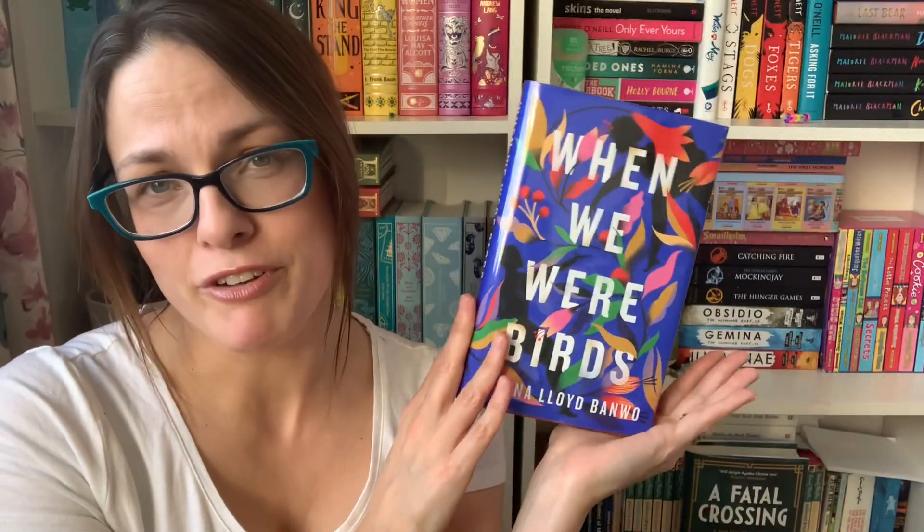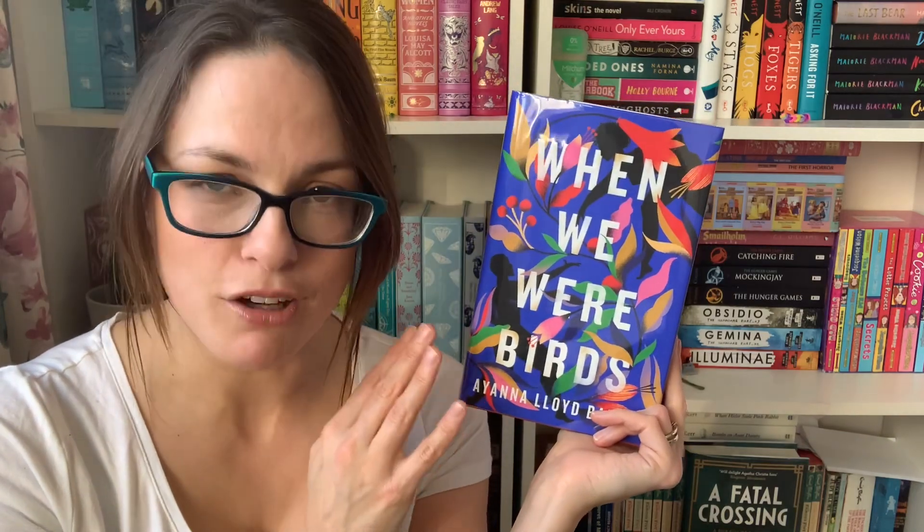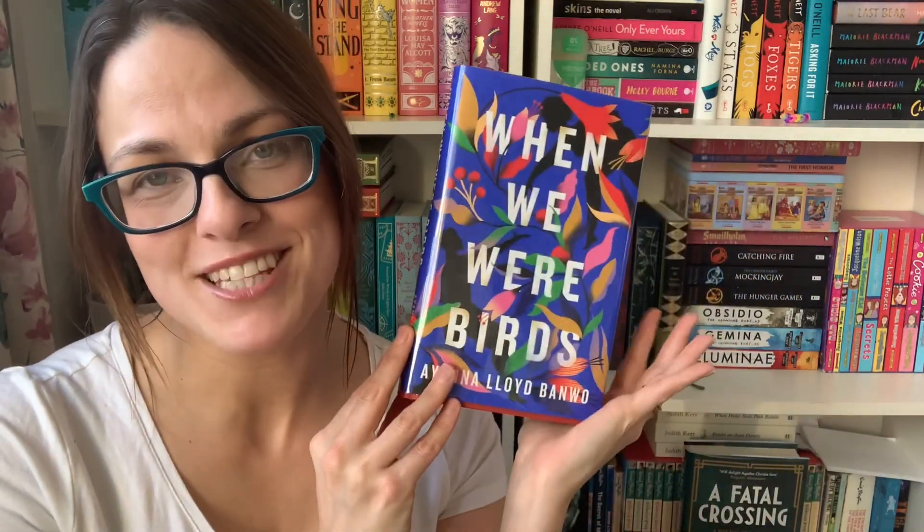This is, as I've said, not my first Goldsboro book. I've been getting these for over a year now and I absolutely love the Goldsboro book editions. They all look so beautiful with the sprayed edges and I'm just in love.